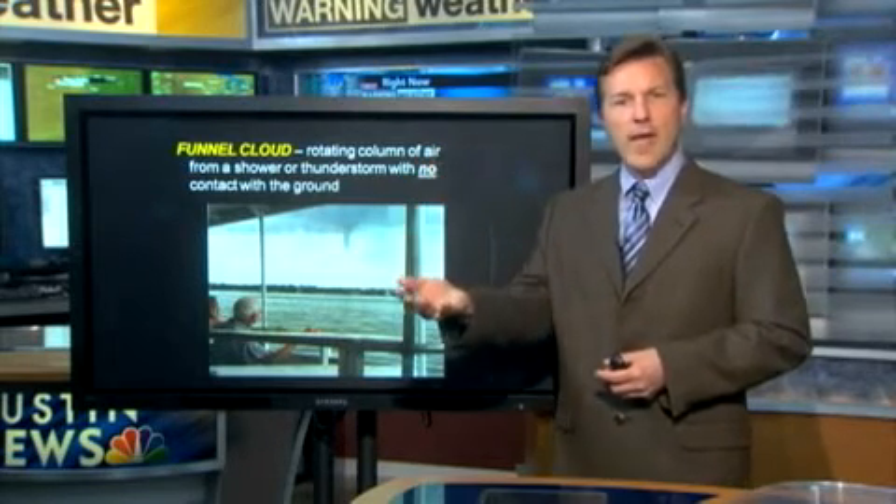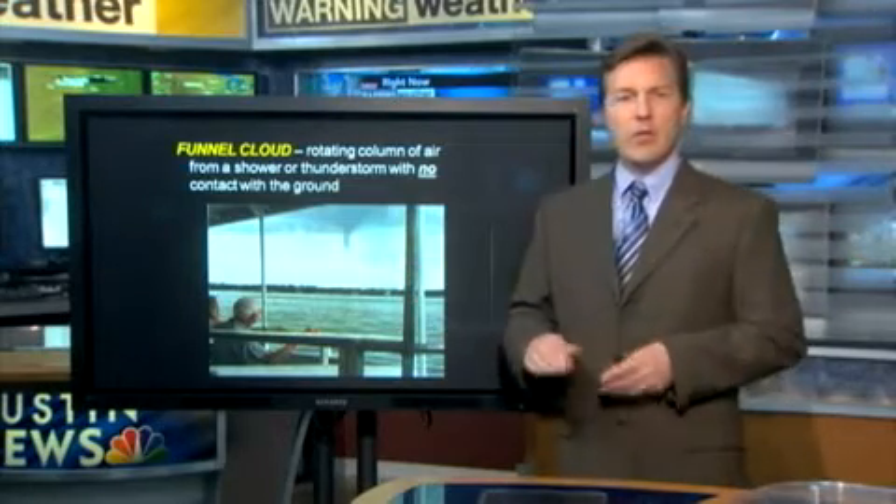So let's talk about some quick definitions. First, a funnel cloud. A funnel cloud is not touching the ground. It is a rotating column of air attached to the bottom of the actual thunderstorm working its way down. It could become a tornado, but if you see it only about halfway down to the ground, it's still only called a funnel cloud. You'll have to look further down to see some debris to determine whether you can actually call it a tornado.